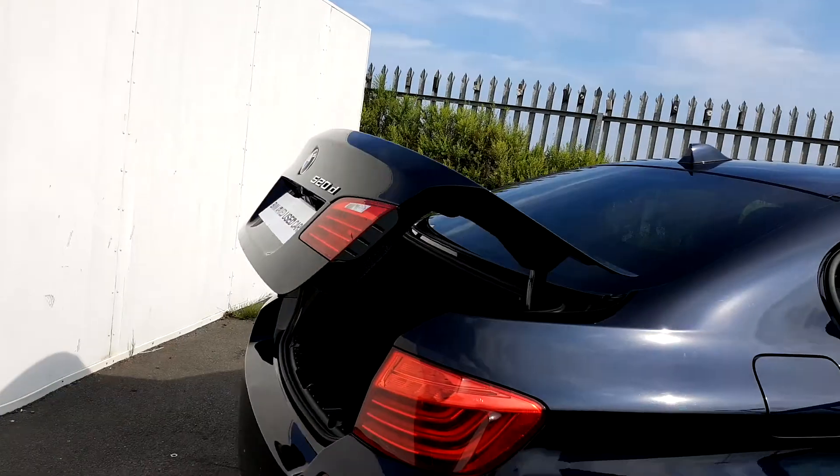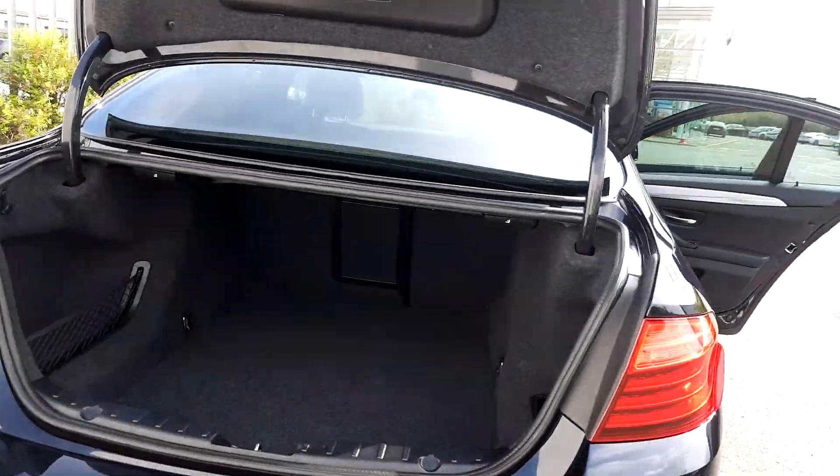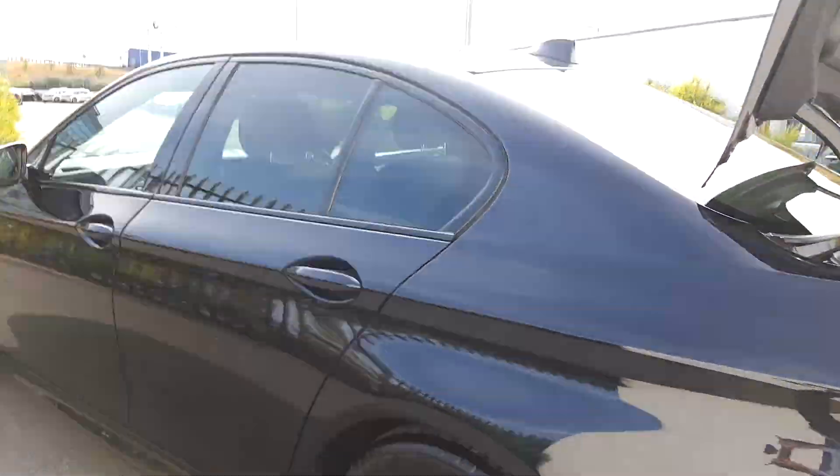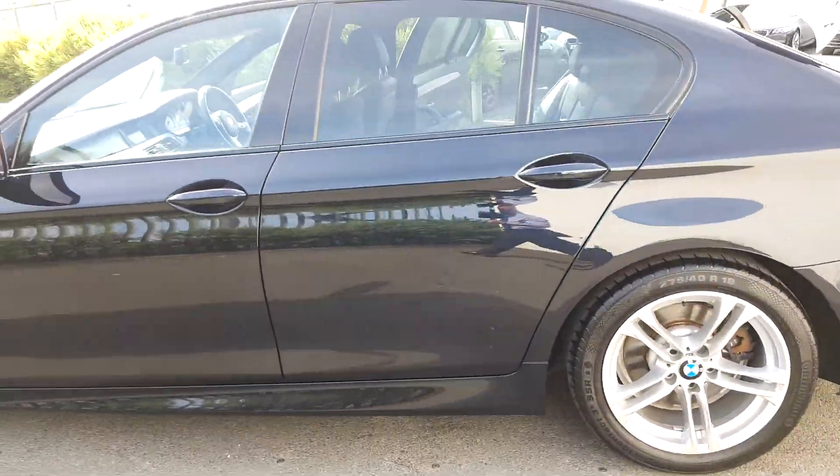The boot opens with just a press of a button on the key very swiftly. As you can see the boot is very spacious as well. This car is part of our BMW approved used car range and it does come with a two-year warranty.